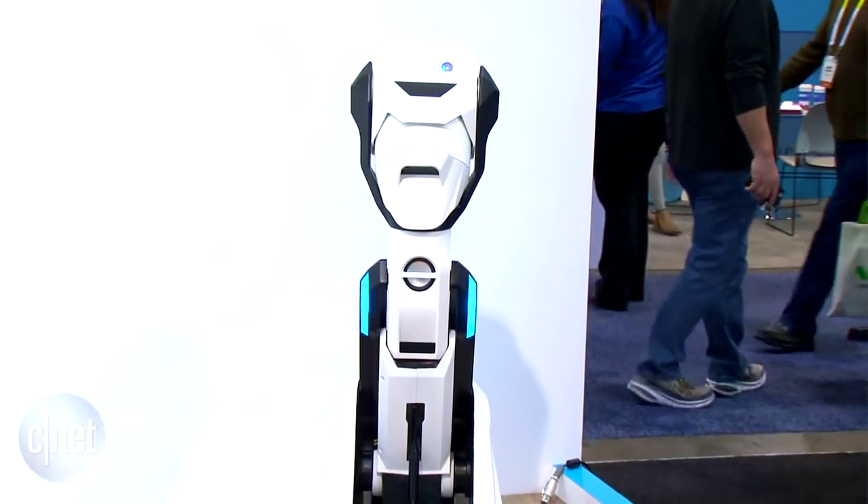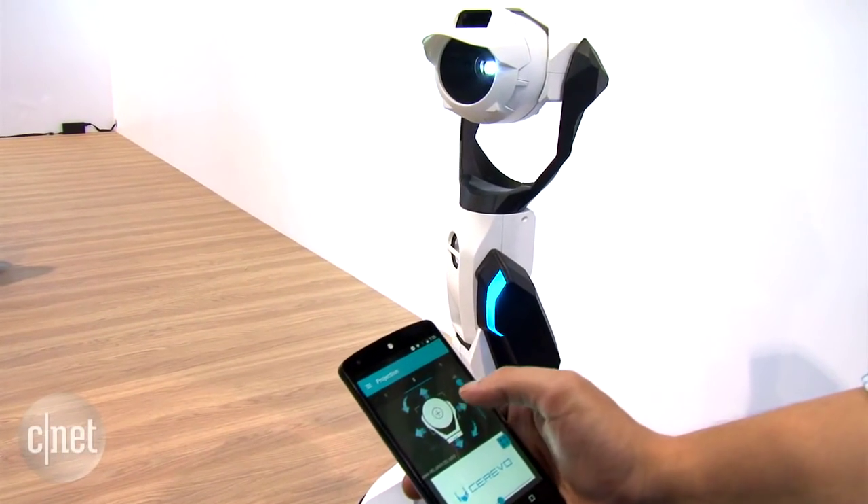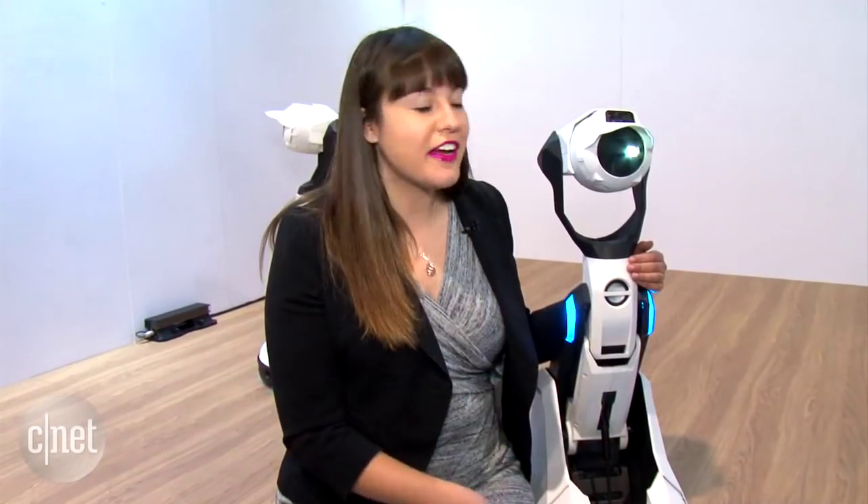The Tipron is going to be available in spring or summer of 2016, around $1,000 to $2,000. But here at CES 2016, where it's hard to make new friends, I think I've found a new one.